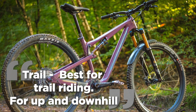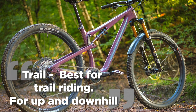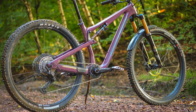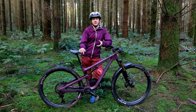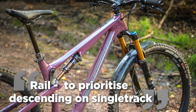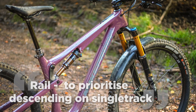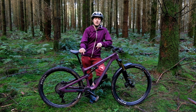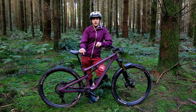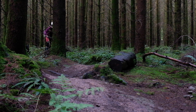Trail mode they say is best suited for trail riding for those riding both uphill and downhill. This mode on the 29er bike gives a 66 degree head angle and a 75.5 degree effective seat tube angle. It's slacker in rail mode, slackening the head angle and the effective seat tube angle by half a degree to 65.5 and 75 degrees for the seat angle. The 27.5 inch bike is slightly slacker at 65 and 65.5 degrees for the two positions, and 75 and 74.5 degrees for the seat angle respectively.